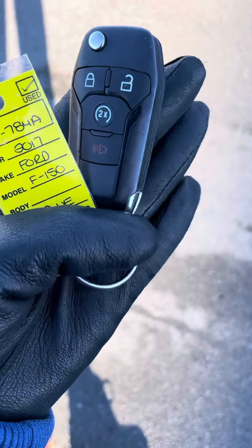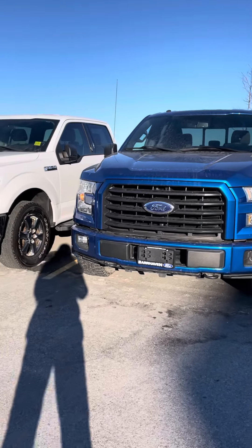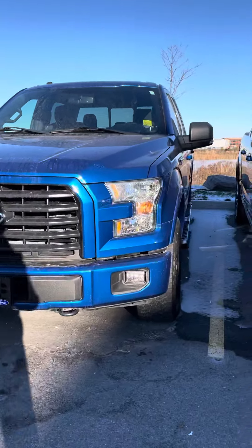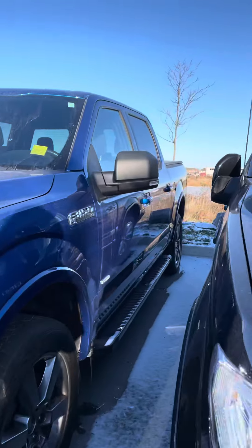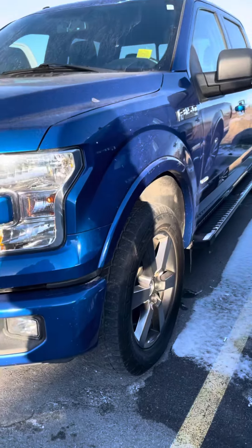The vehicle has remote start on the key fob. Beautiful velocity blue colour. F-150 SuperCrew — the full four-door. This is the Ford edition. You've got 20-inch tyres on there.